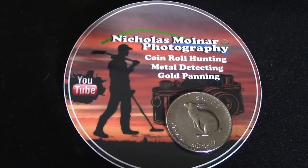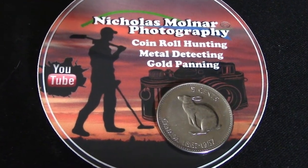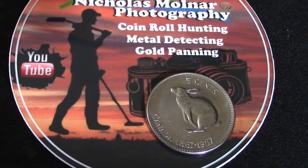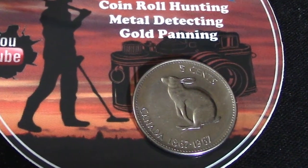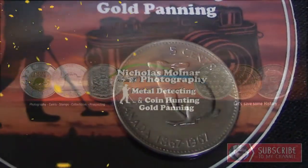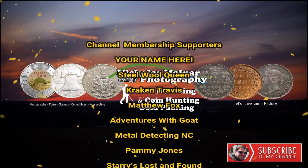That's all I have for this video. If you like videos like this, let me know down in the comments and I'll do some more. As always, thank you for watching. Subscribing, liking, and sharing go a long way to help me grow my channel so I can make more content for you. See you in the next video!